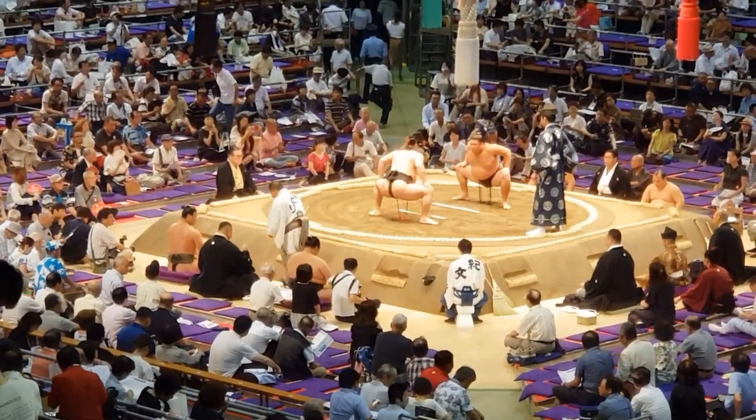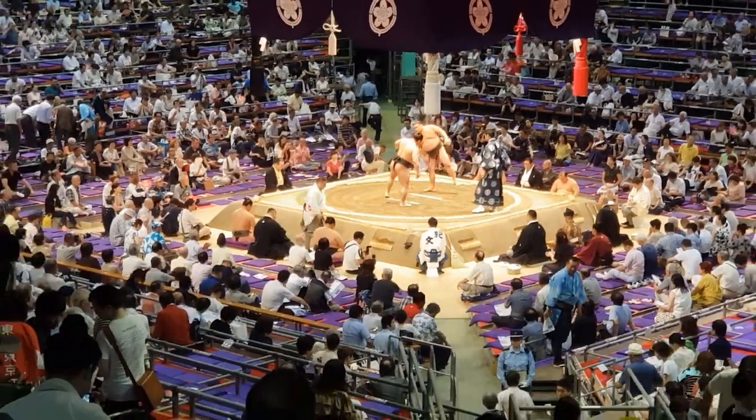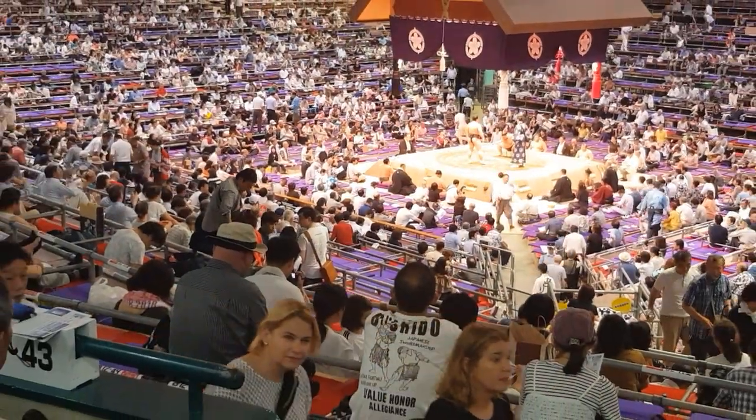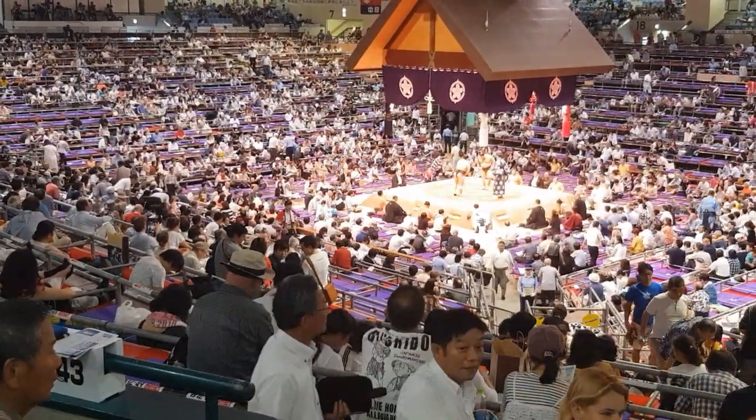As I mentioned, we're in the A seats, which are pretty cool and we've got a great view. You can also move around fairly freely, walking around, getting some photos and things like that — although there are signs saying 'watch the match from your seat.'